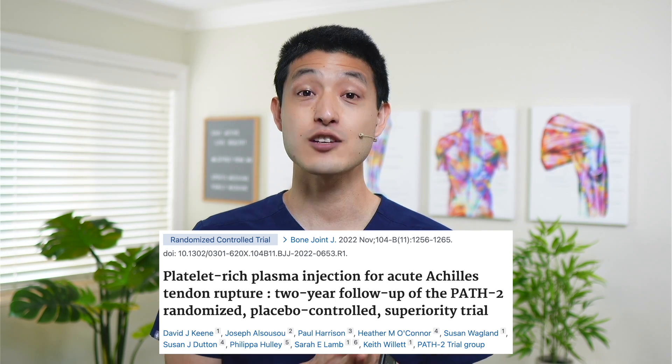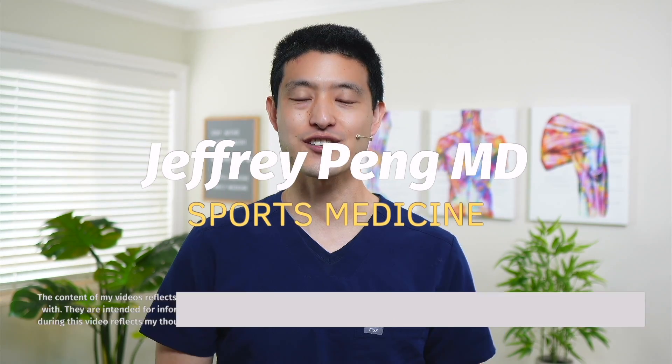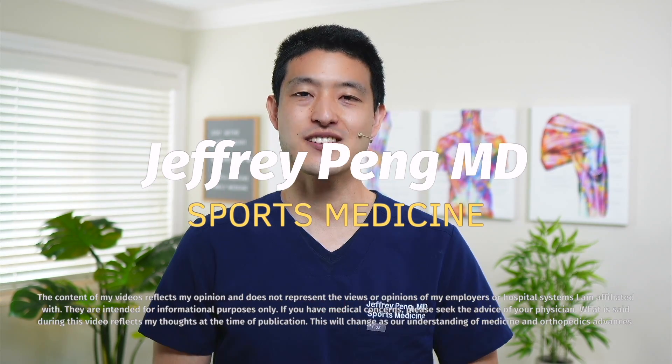The authors recently published their two-year follow-up results, and let's look at what they found. Hey everyone, Dr. Jeff Pang here. Achilles tendon ruptures lead to significant limitations to work and sporting activities, and because of this, we are always looking for new treatments that can help facilitate healing and improve recovery times.